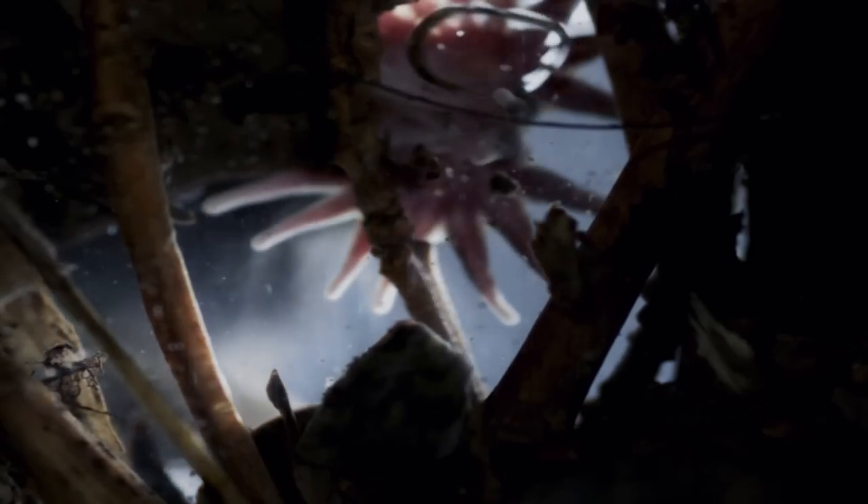If you ever thought your nose was too big, just remem— Stop that! Just kidding. Of course we had the footage. This is the BBC, people. They've got footage of the inside of your face.